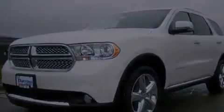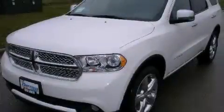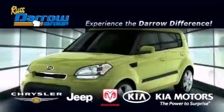This automobile won't last long at this price. Call and arrange a test drive now. Get the Daryl Difference today, only at Russ Daryl Kia, Chrysler Jeep Dodge, Madison.